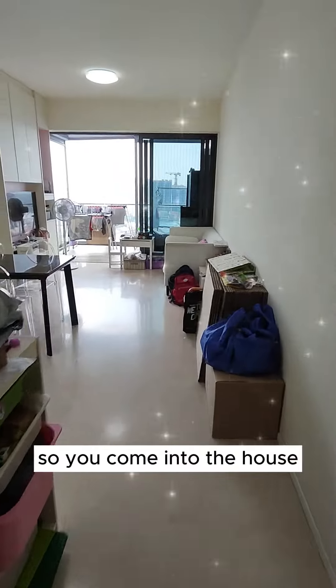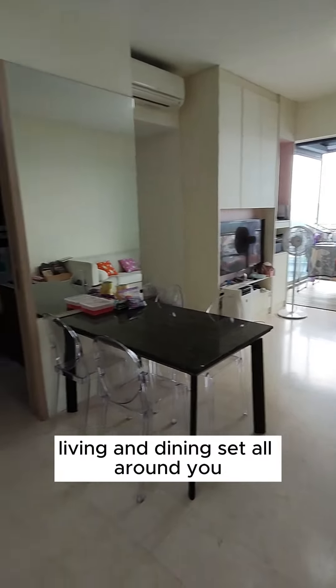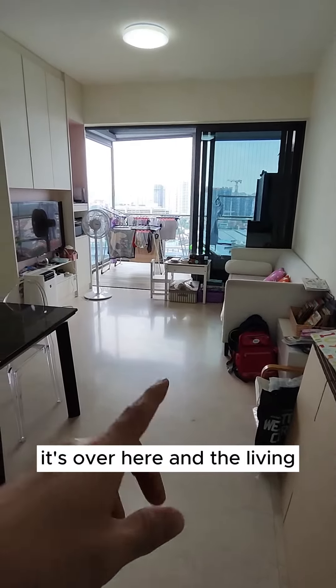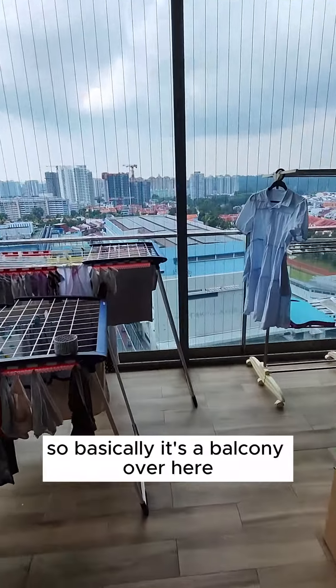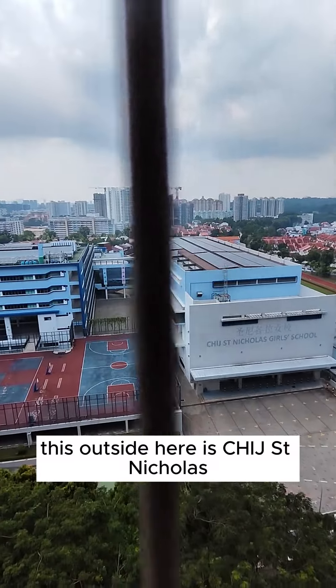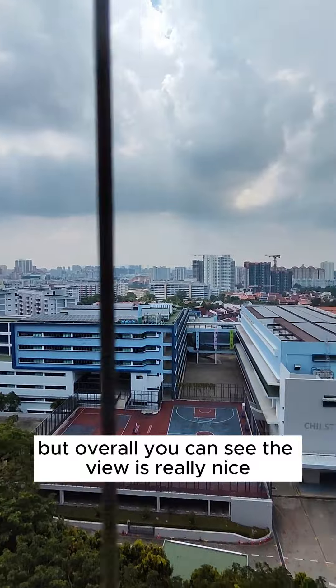So you come into the house and you've got a very long living and dining area all around you. The dining area is over here and the living area as well. You've got a very nice unblocked view outside the window. There's a balcony over here, and just outside you can see Sage, St. Nicholas. The view is really nice.